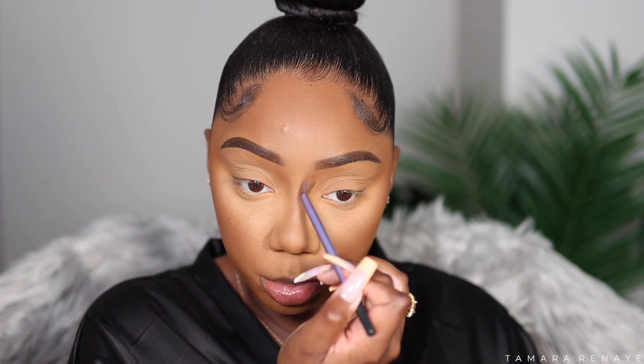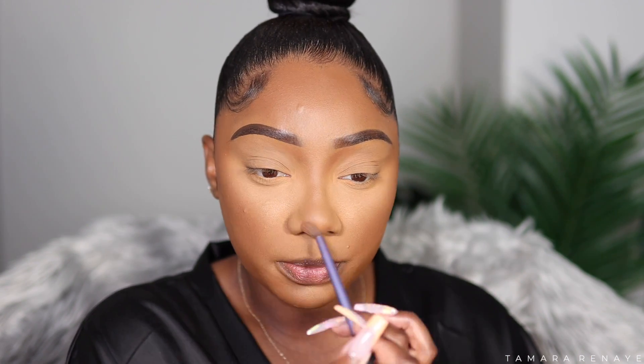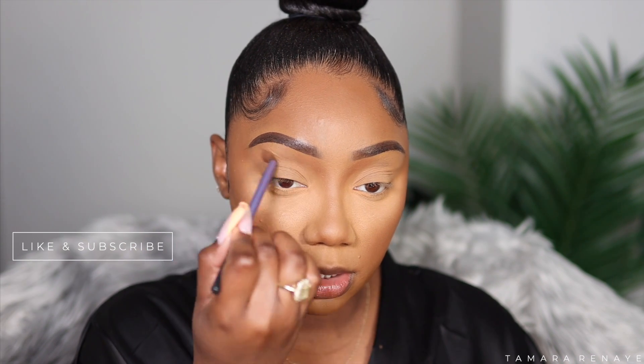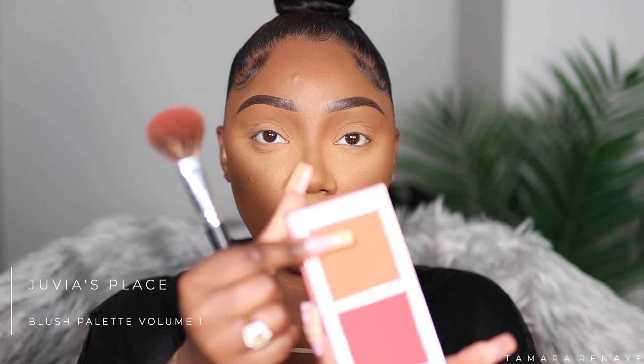I'm applying some bronzer into my crease and under the brow bone — I don't want too much of a halo or highlight under my brows. Now I'm going to apply some blush to add color to the face. This is from Juvia's Place Volume 1 and I'm going in with an orange color using the Japonesque 717 brush.